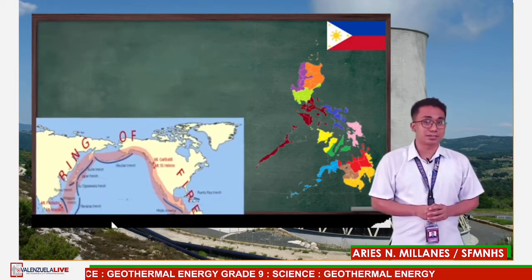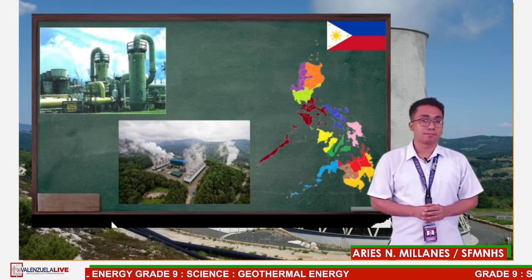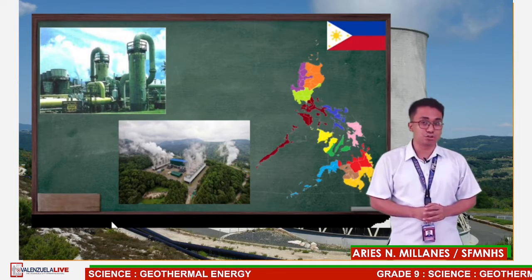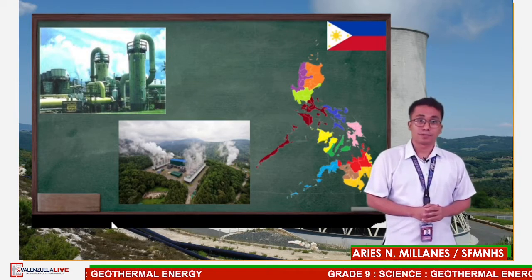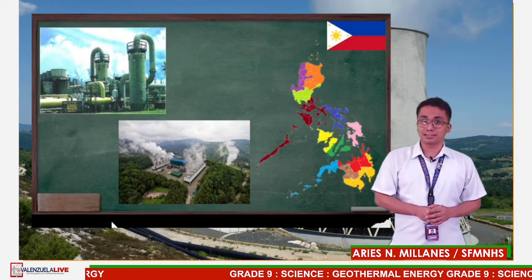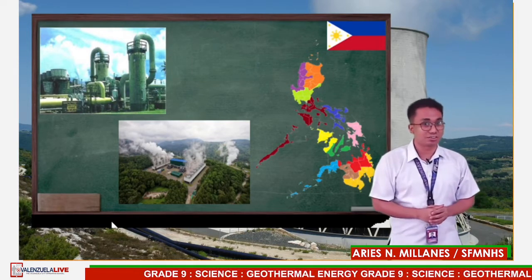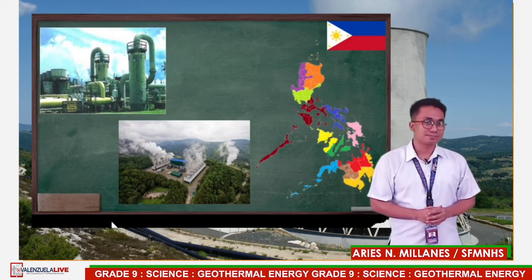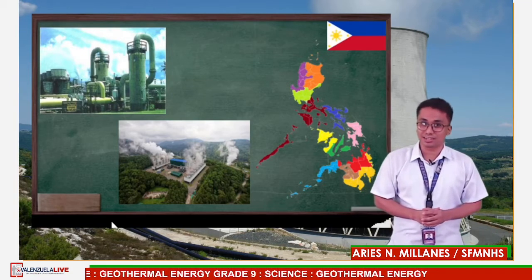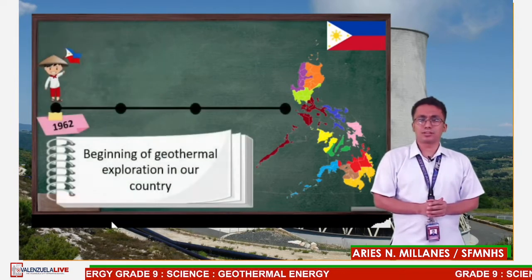The government and industry in our country have invested in flash steam power plants. Today, our country is in second place, next to Indonesia, for its use and production of geothermal energy in Southeast Asia. In fact, the largest single geothermal power plant in the entire planet is a flash steam facility in Malitbog, Leyte. The Philippines is also the third largest producer of geothermal electricity in the whole world.